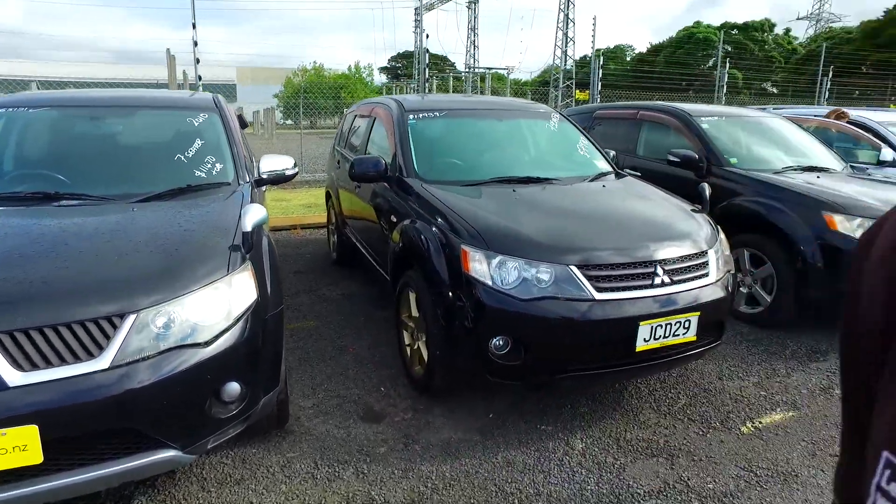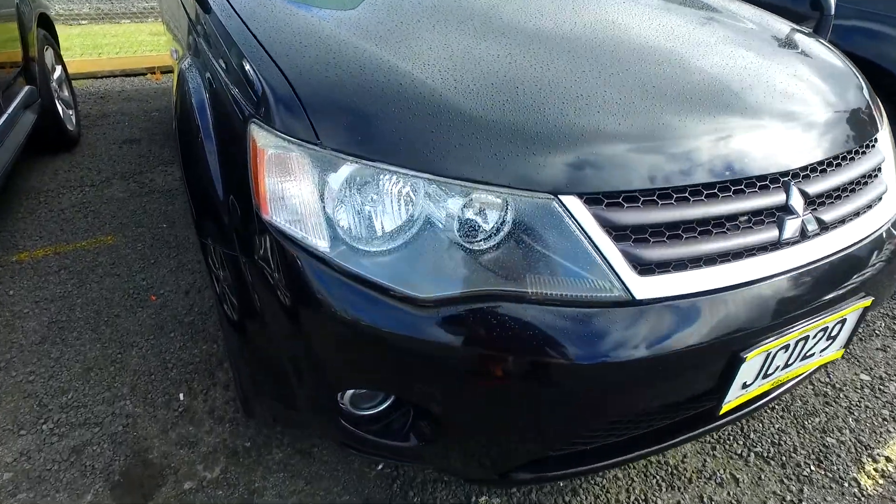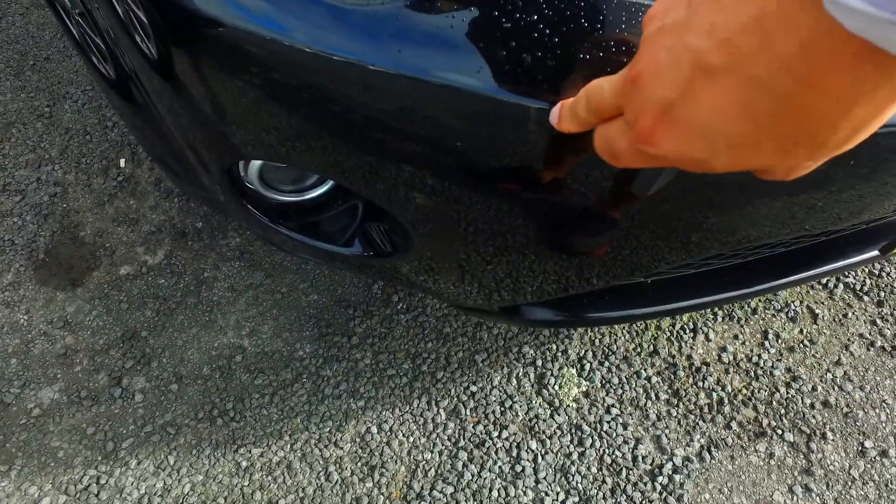Hey there Tui, Tommy here from Budget and Kilburn Cars in Manuka. Cheers for your phone call in regards to one of our Mitsubishi Outlanders, this black one here. Go ahead and give you a bit of detail before you maybe come in later today.